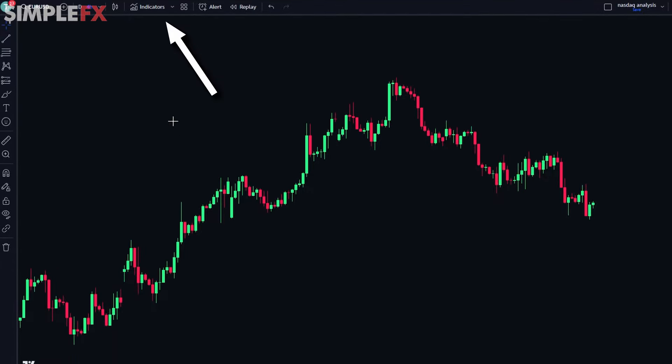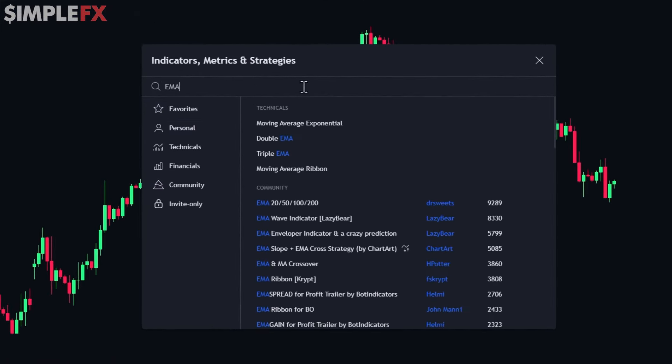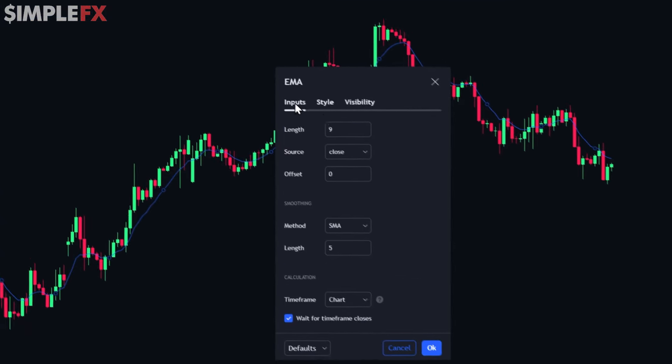To do that, pick the chart you want to analyze and click indicators. Here we look for EMA, open it, go to settings, and set it to 50.